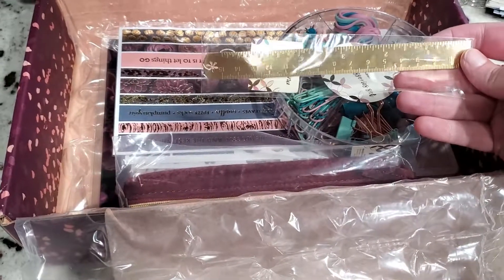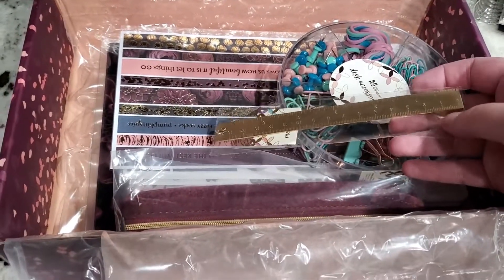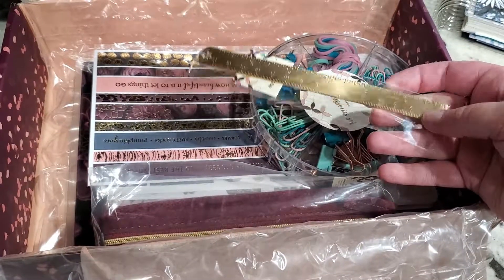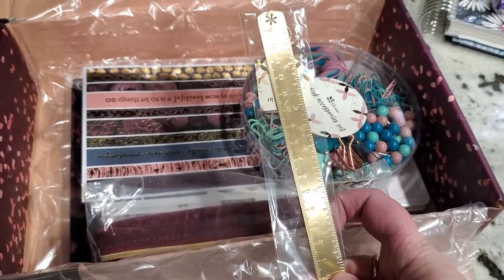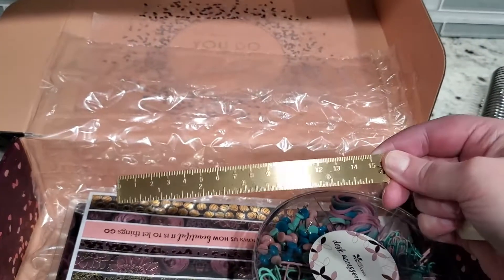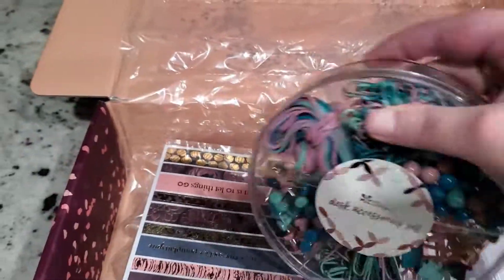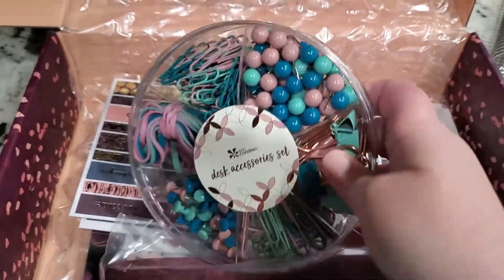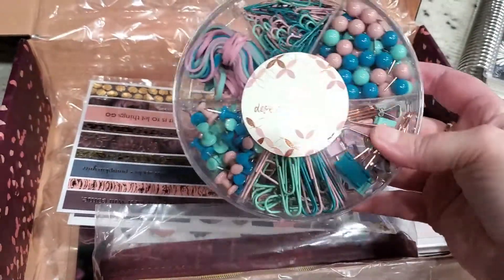The first thing we have here is a gold metal ruler. This values at $8.50. This is a sneak peek item, so it'll be coming to the shop. I was kind of bummed to see this in here because I have so many office supplies that I really have no need for this — it's not something I would purchase.